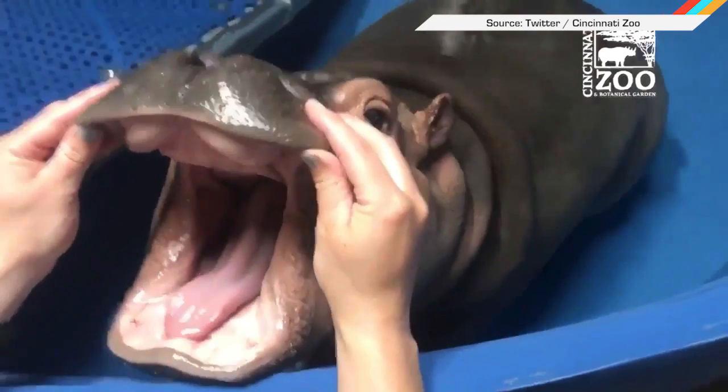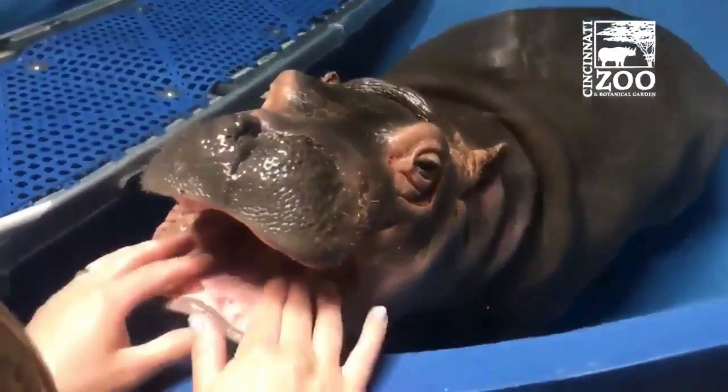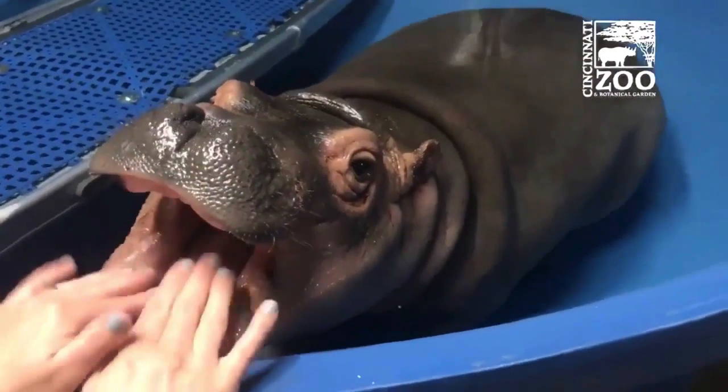And if you need an adorable palate cleanser for your week, look no further than Fiona, a baby hippo at the Cincinnati Zoo who is working hard at growing incisor tusks. Some dental development is going on.